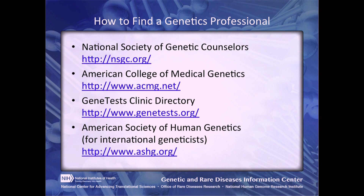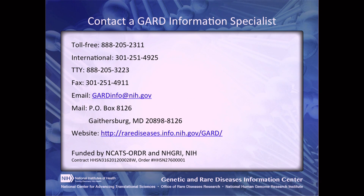We hope these tips will help you find a healthcare professional who understands your condition. If you still have a hard time finding a disease specialist, please contact a GARD information specialist.